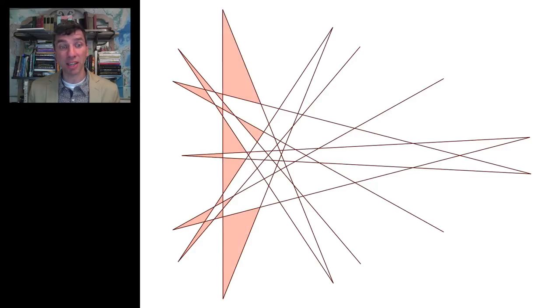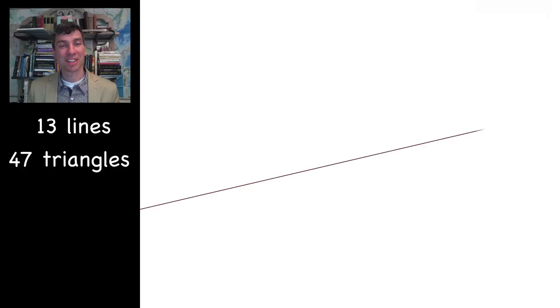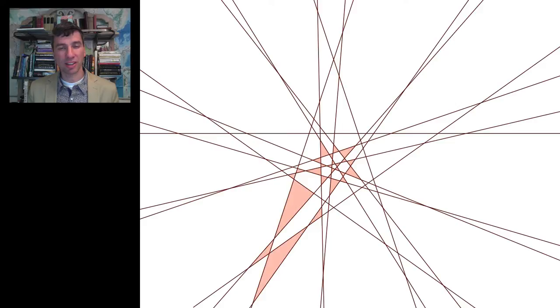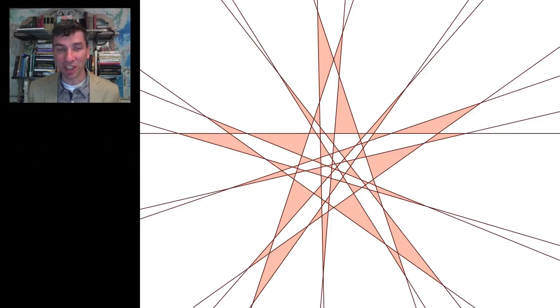But for thirteen, surprisingly, we do know that we have the best possible solution. There might be others, but this is one of them. The most that is theoretically possible is forty-seven triangles, and we've achieved it. For fifteen, this one is also as good as is possible to get — you can see there are three five-sided stars embedded in each other. This comes up with sixty-five triangles, and that is the best possible. It's guaranteed that you cannot improve on that.